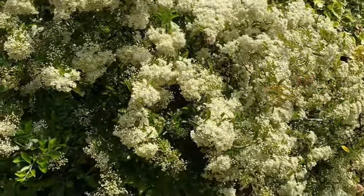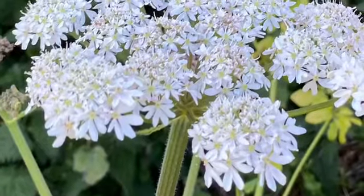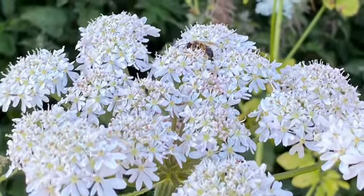This is elderflower and you can make drinks from it. This is cow parsley and there's a bee on it, so it's good for pollinators.